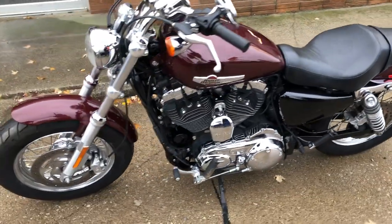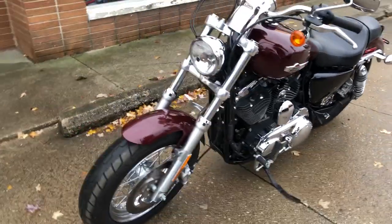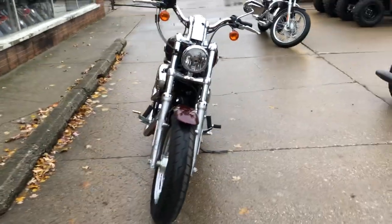And it's got a Cobra exhaust that sounds great, guys. Just serviced at the dealership — all the fluids have been changed. Gas and go on this one.